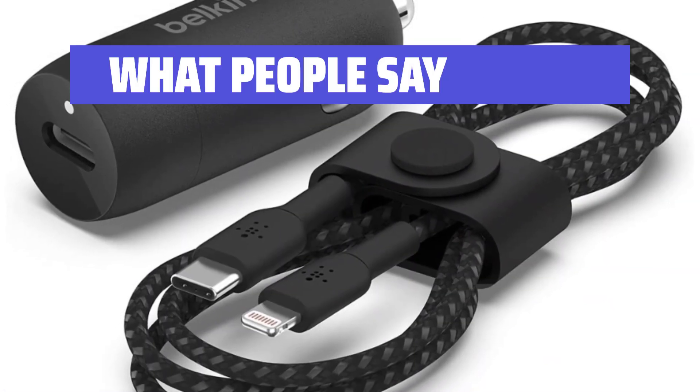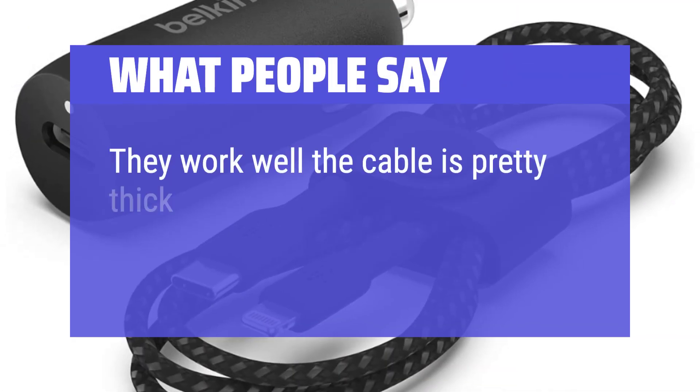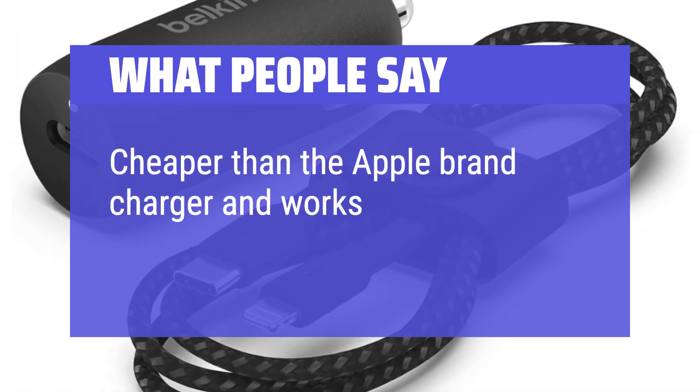What people say: Super-fast charge. They work well — the cable is pretty thick and the cigarette lighter adapter is pretty durable. Cheaper than the Apple brand charger and works wonderfully.